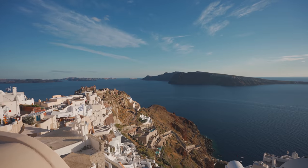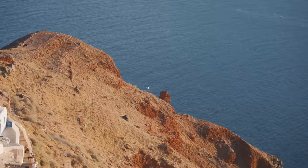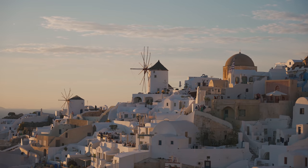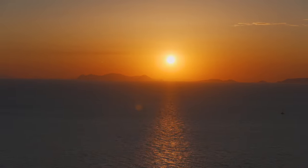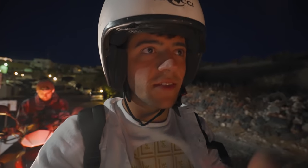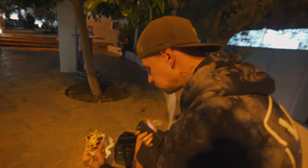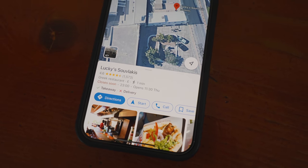We are now in Oia, which is definitely the bougie part of town. We've come here to watch the sunset as everyone recommends. There are a lot of extremely expensive hotels here but the view is insane. We sat in the castle ruins and watched the sunset — it was absolutely ridiculous. I just cannot recommend it enough. If you come to Santorini, please come to Oia and go to the castle ruins. We are now back in Fira, just sat having some souvlaki — the best in Santorini, apparently.